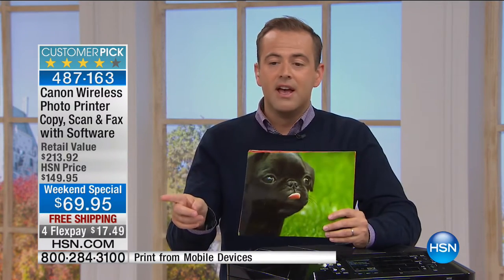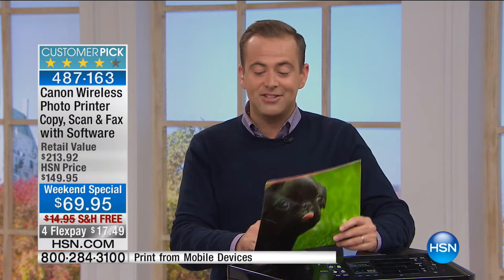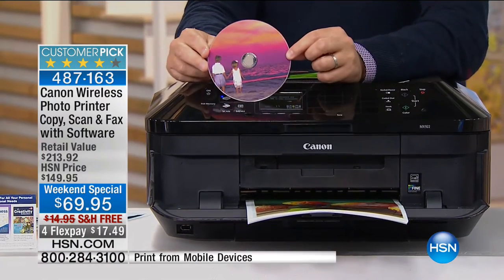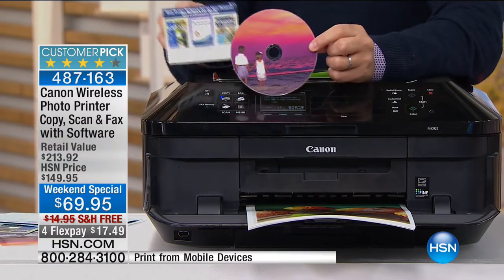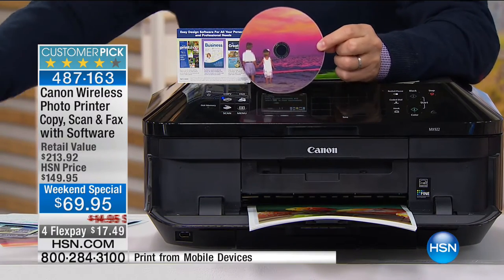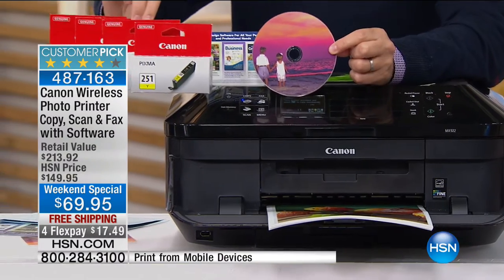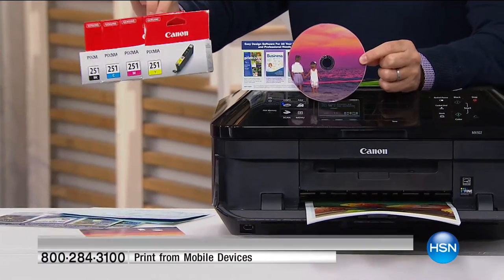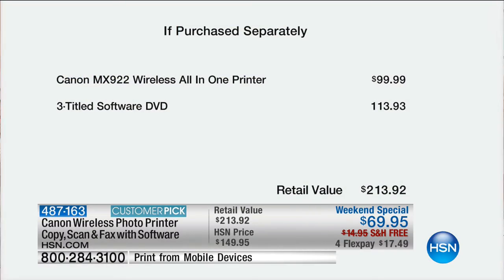It's only $69, which is obviously bananas, with free shipping. Four Flex Pay of $17 and change. This one also prints on CDs and DVDs. You also get a ton of extra software and full ink cartridges. This is the last chance, the last shot — I think it should sell out. This price is like a giveaway price.